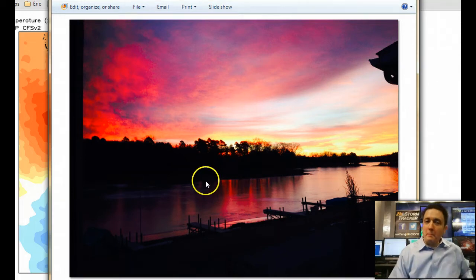Hey, welcome back to Weather for Weather Geeks, everyone. It is Monday, and it has turned out to be a mild day. It's turned out to be kind of a damp day, but boy, was it a great start this morning.